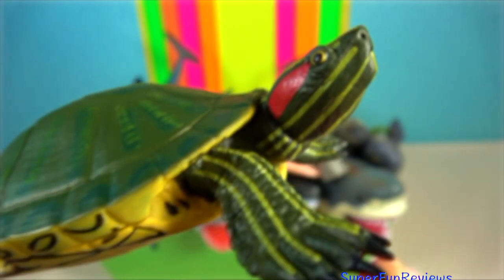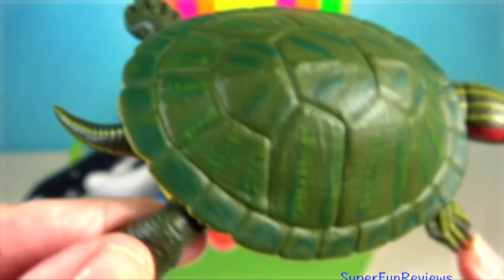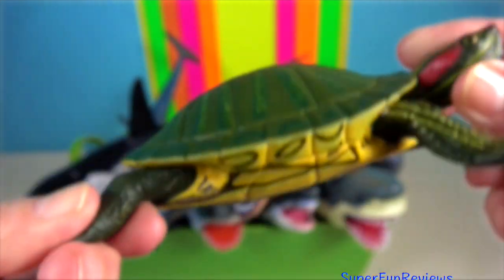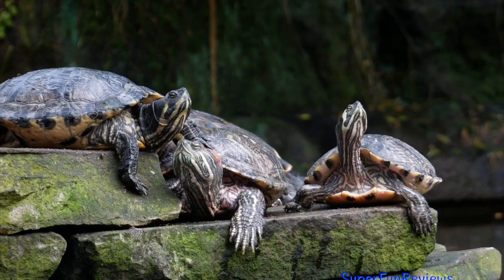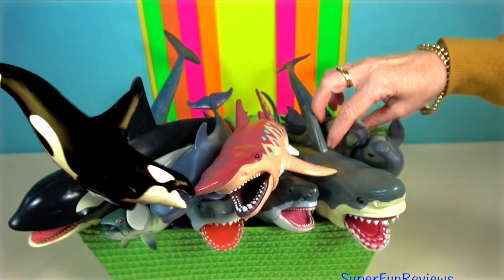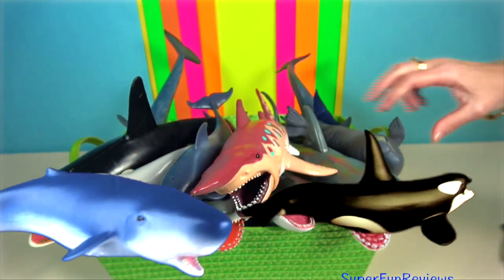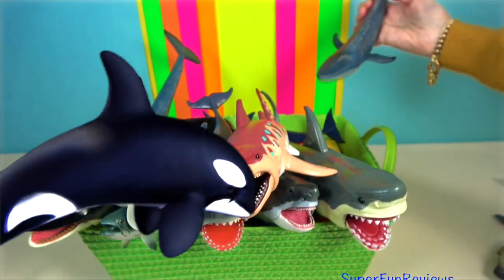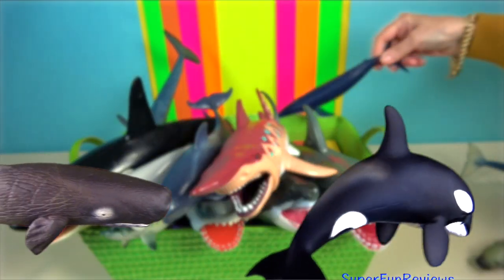Red-eared slider turtle. They are semi-aquatic. They are able to slide quickly off rocks and logs into the water. They need to sunbathe frequently to warm themselves and maintain their body temperatures. The shell is divided into the upper or dorsal carapace and the lower or ventral carapace, or plastron.